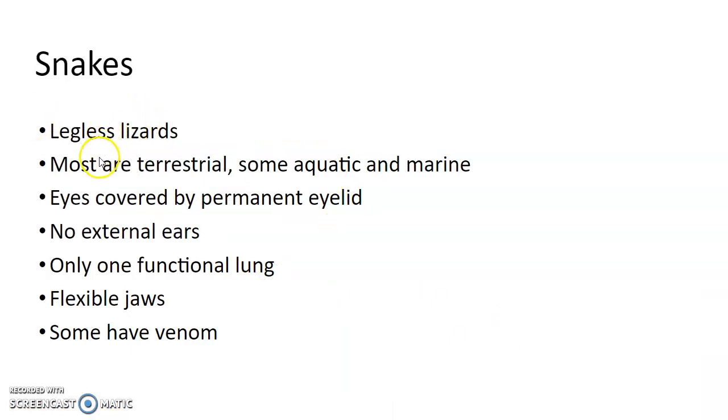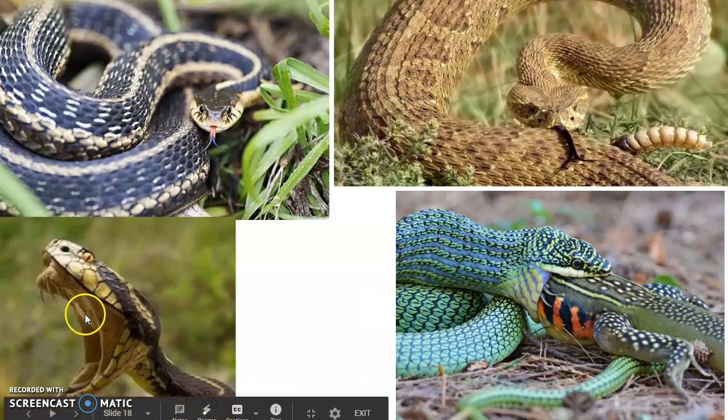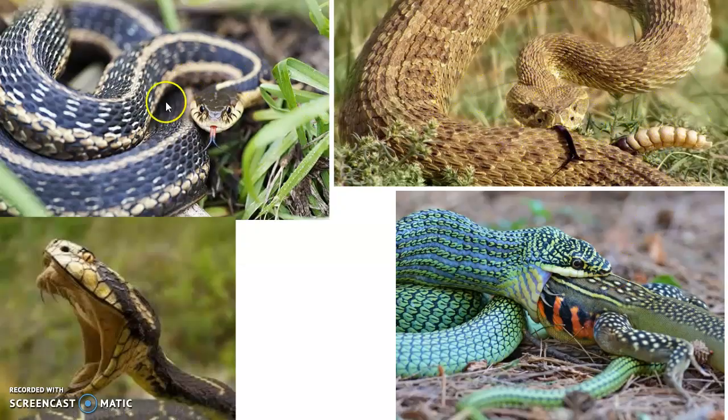Snakes are legless lizards. Most are terrestrial, but some are aquatic and some are marine. Their eyes are covered by a permanent eyelid, so they don't really blink. There are no external ears. Only one functional lung — long and thin to fit inside that long body. They have flexible jaws, and some of them are venomous. Here's one eating, a bull snake, a rattlesnake, and a garter snake.